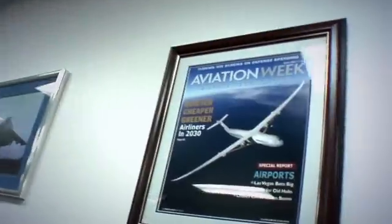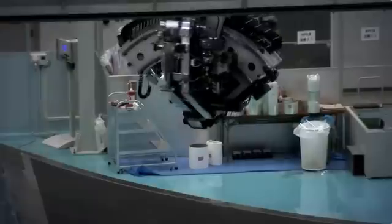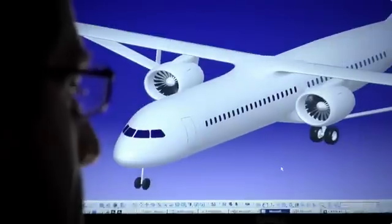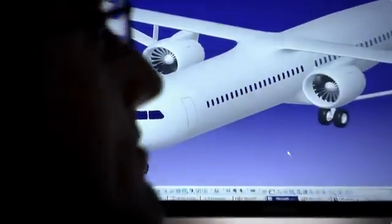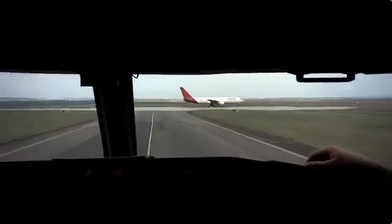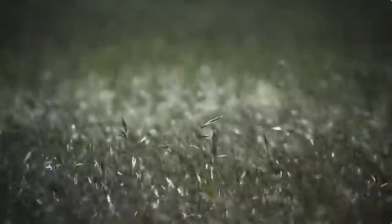We're looking out to the 2030 to 2050 timeframe. The goals that we're working to in the Sugar study are to reduce the amount of fuel burn by approximately 70% compared to what airplanes do today. And along with that, also be quieter and reduce the environmental impact of air transportation.